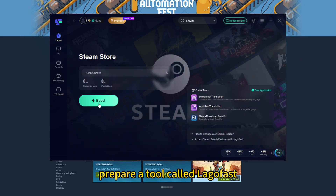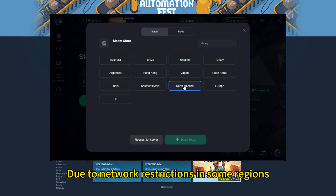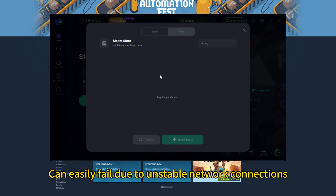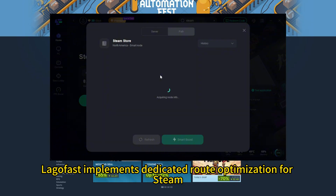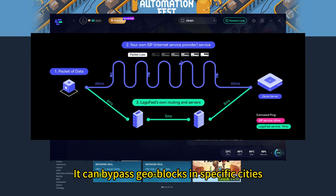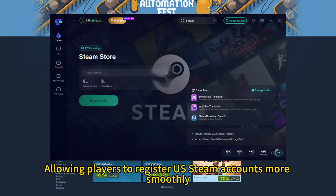Before registering, prepare a tool called LargoFast. Due to network restrictions in some regions, directly registering a US Steam account can easily fail due to unstable network connections. LargoFast implements dedicated route optimization for Steam — it can bypass geo-blocks in specific cities, improve network connection stability, and allow players to register US Steam accounts more smoothly.